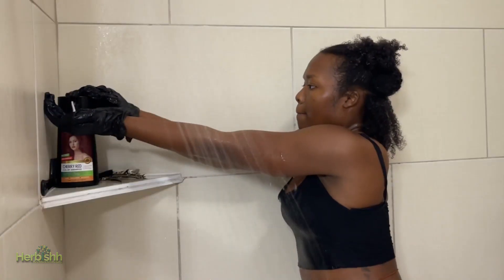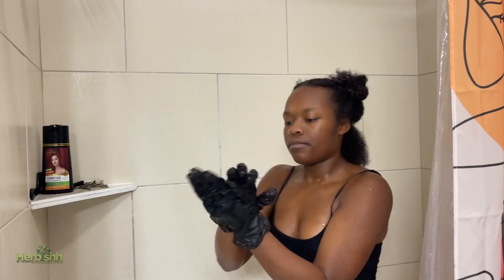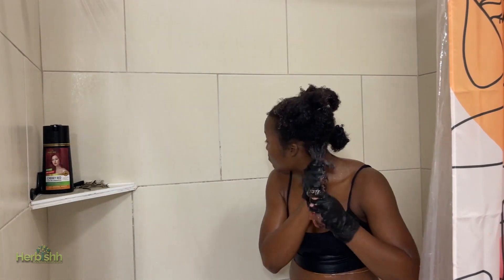Have you tried the new Herbish no PPD and ammonia free color shampoo? The box includes everything you need, including a color treatment at the end. This is in color Cherry Red, and I'm so surprised at how easy it was.